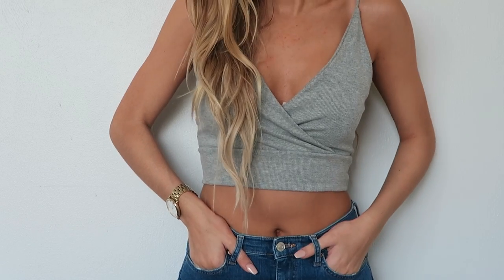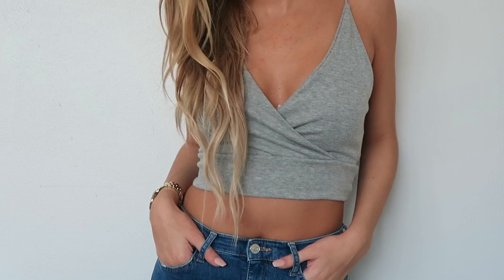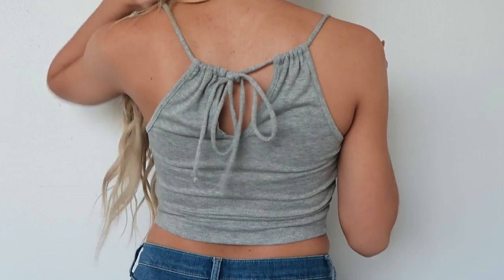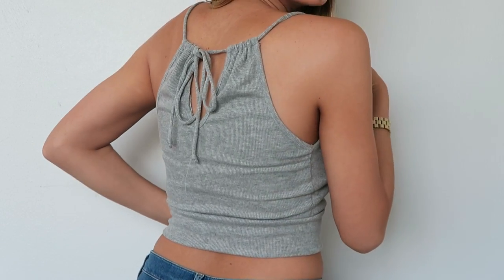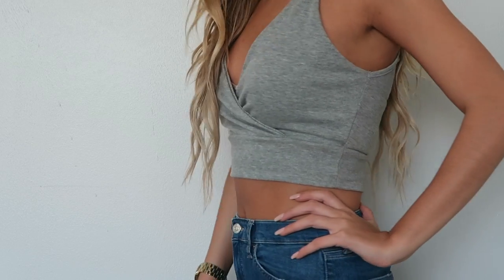The next items are from Urban Outfitters. I literally can't even walk into Urban Outfitters without buying at least two things — I have a problem. I bought this gray top that crosses in the front and it's a cropped gray top with a little tie in the back. I just really liked it because it's casual but you can also dress it up a lot and make it look nicer with some jewelry.